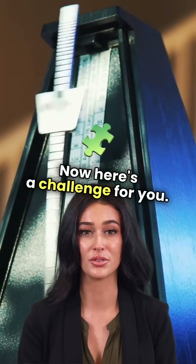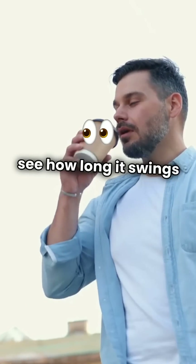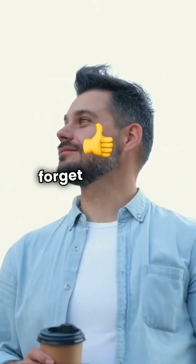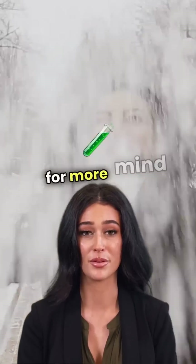Now here's a challenge for you. Try making a simple pendulum at home and see how long it swings before stopping. Comment below how many seconds or minutes it lasts. And if you like this video, don't forget to hit that like button, subscribe, and ring the bell for more mind-blowing science. Thanks.